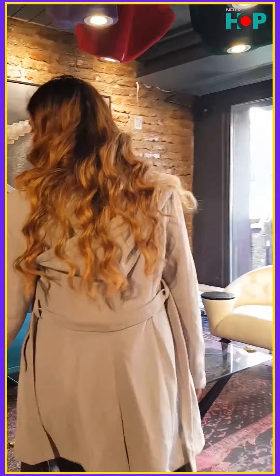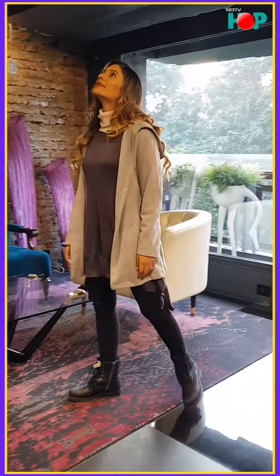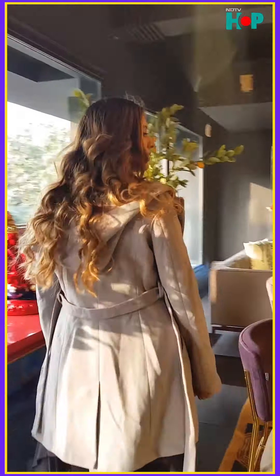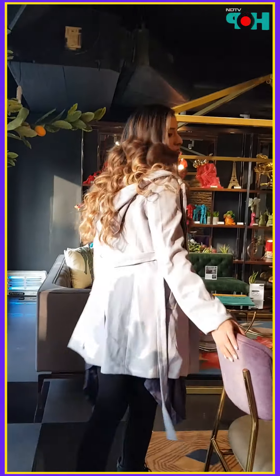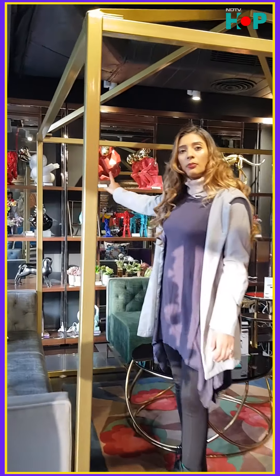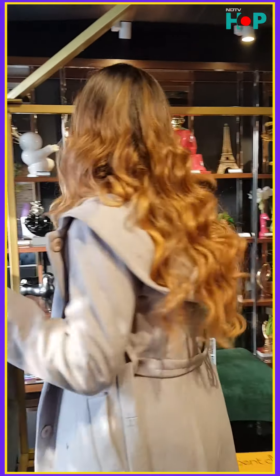Lots of quirky things, lots of pops of colour and of course beautiful furniture. This is so cool, check it out. Some quirky idols to spruce up your place or just a nice dining table or some sofas. Really cute pieces that you can put up as decor pieces throughout your home.